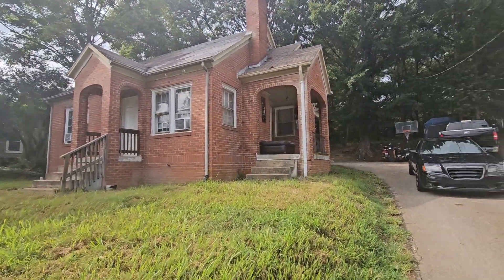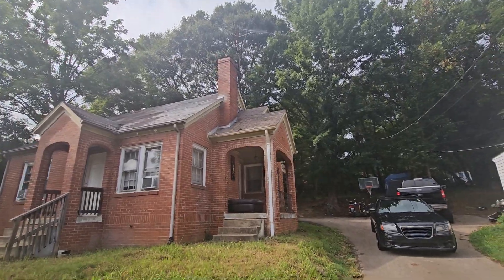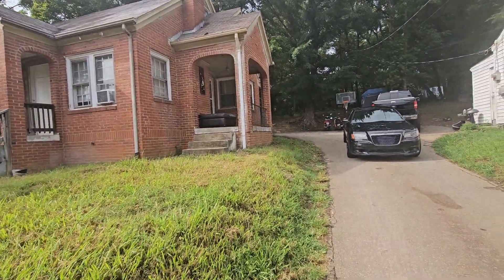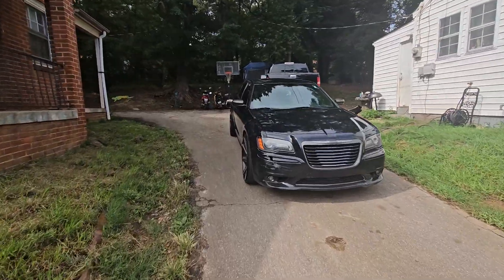Hey y'all, cute little house — all brick. The roof is well past gone, but I can't believe I didn't see any leaks in there. The biggest issue is your shared driveway; you just don't have any privacy here.